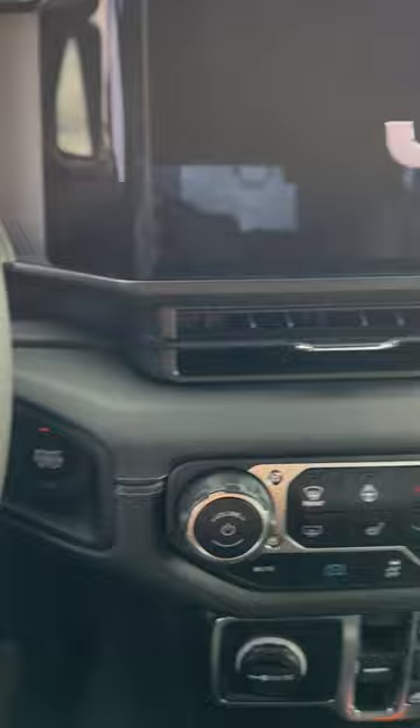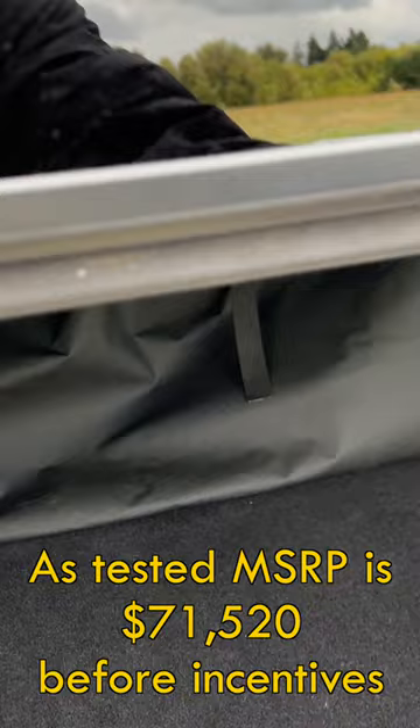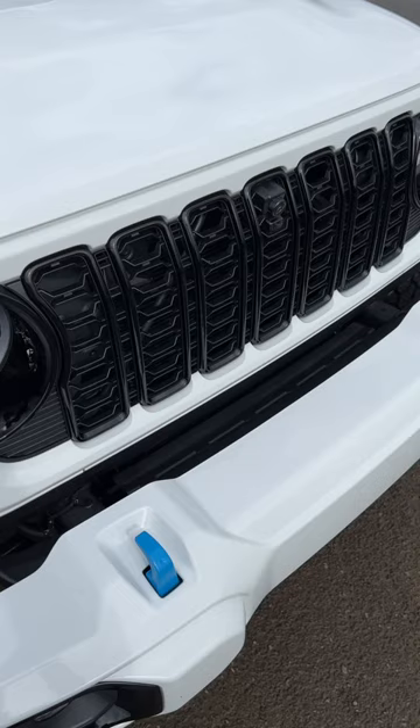Now the range isn't terribly far, but when you plug it in every night, the fuel savings really do add up. And remember, electricity is a lot less expensive than gasoline. This one has Jeep's new grille — you can tell it's a 4xe.